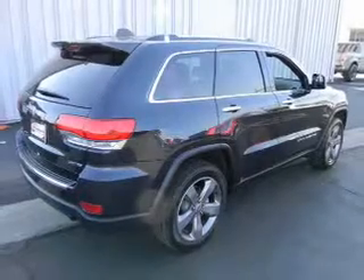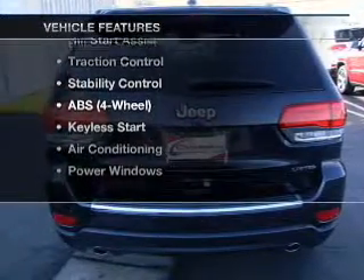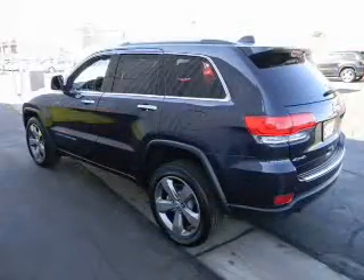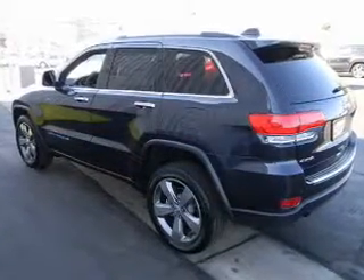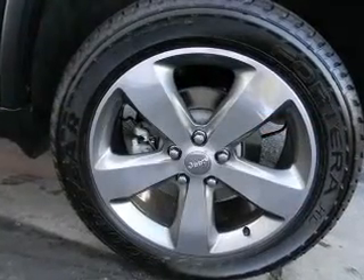Heated seats come for you on cold winter days. Plus enjoy these notable features that are included in this vehicle: Power Door Locks, Power Windows, Cruise Control, Bluetooth Wireless, and AM FM Stereo. Power Steering and an adjustable tilt steering wheel.